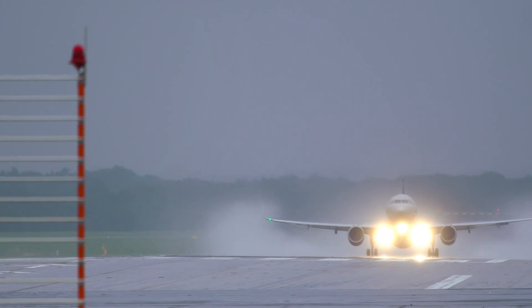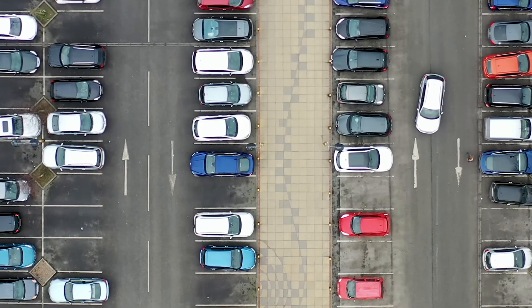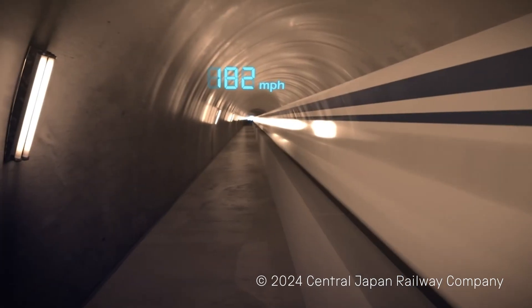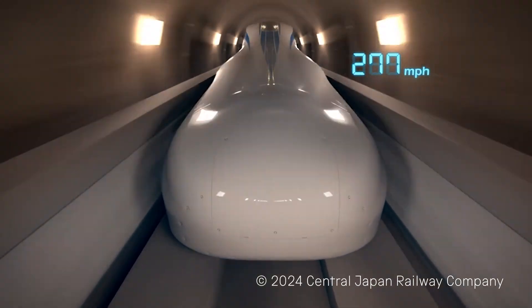Would maglev trains replace aeroplanes for long distance travel? Might it make the roads less busy? And where would you go if you could ride in a super fast levitating train speeding along and hovering just 10 centimetres above the tracks?